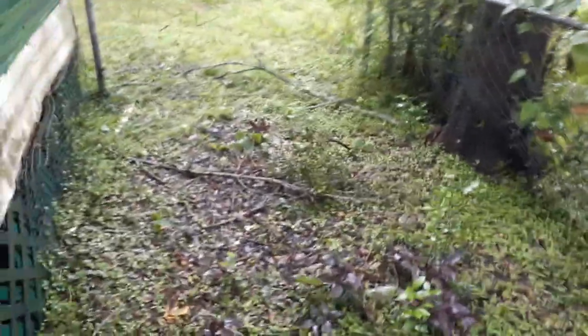We have some small branches here that were broken — these are all branches that broke from the storm — and more broken branches here. But other than that, I really don't think we took too much damage. I don't think we took any damage actually.